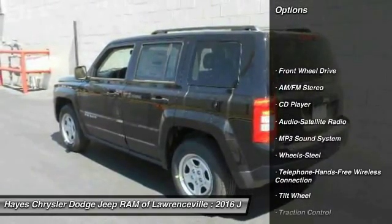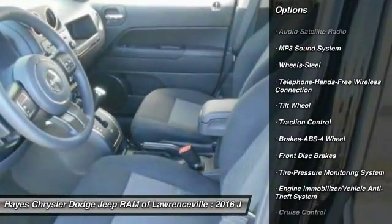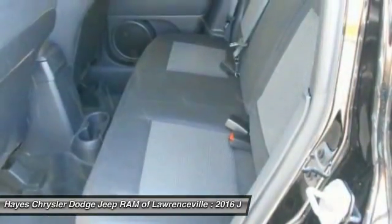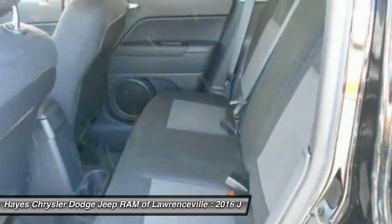Anti-lock braking system, traction control, Bluetooth wireless data link for hands-free phone, power steering, cruise control, floor mats, FWD, rear defrost, AM FM stereo radio, MP3 playback stereo.